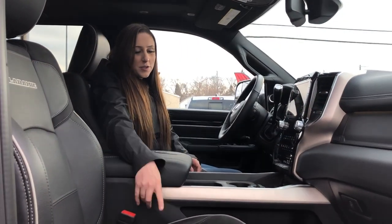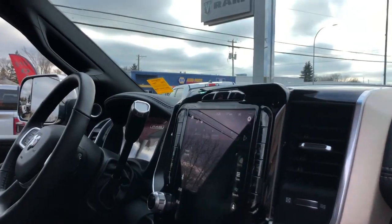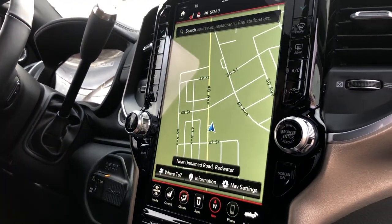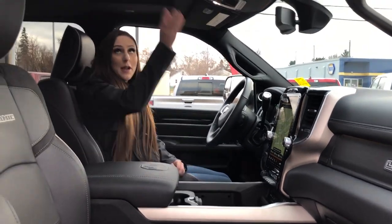Inside the truck, it is fully loaded. You do have heated and cooled seats in this one. 12-inch screen with the Harman Kardon sound system, and of course navigation on it. And then a wireless charger, CD player, and all your plug-ins right there, and a sunroof.